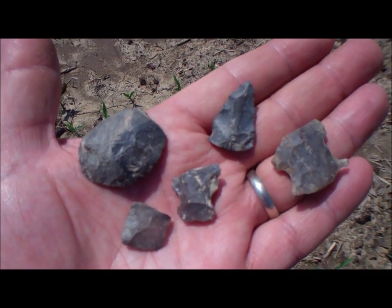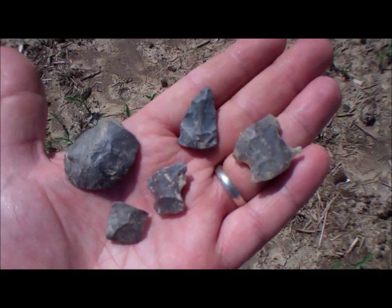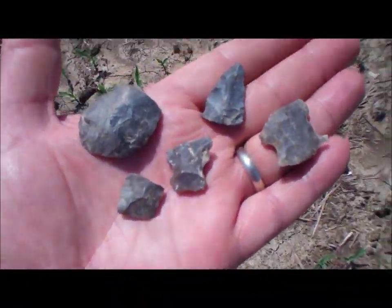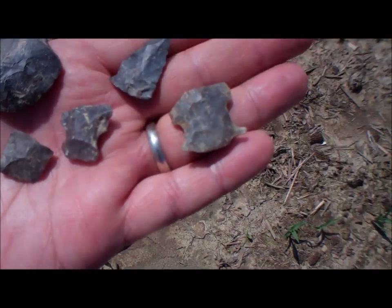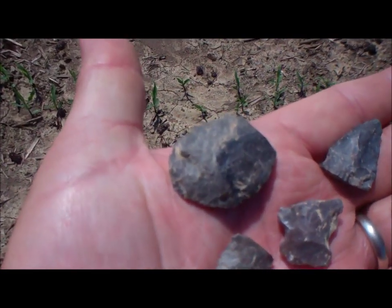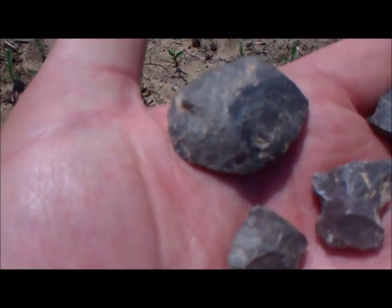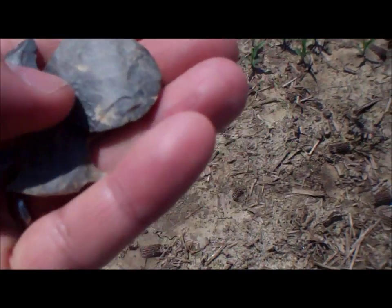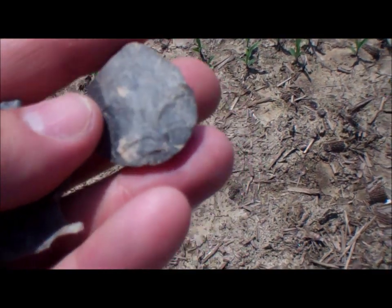With being gone for a week and the hard rain we had, I had to come back out here to my good site and see if the rain uncovered anything. Got one, two, three, four broken pieces there, and this really neat one — I thought it was just a uniface thumb scraper but it's actually biface. Really neat piece.